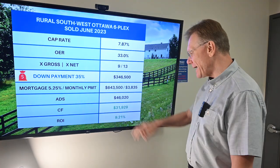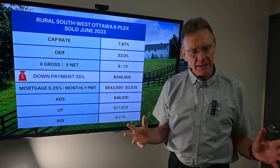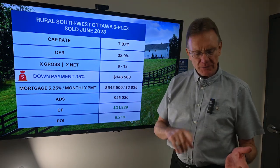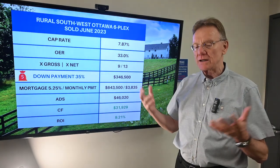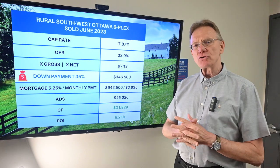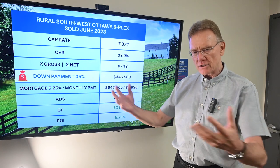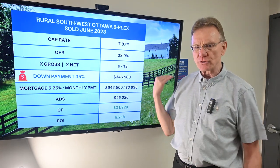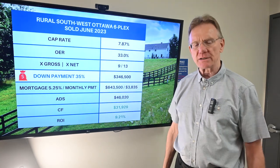And that is an ROI of about 9.2%. Now, an interesting thing about this property — because it's not in the city, it's on well and septic, so the owner doesn't have any water costs that you would associate with being in the city. So if you want to know more about these rural properties in the small towns and literally the countryside around Ottawa, we've got a great agent that can help you with that. If you enjoy watching these videos, give us a shout.